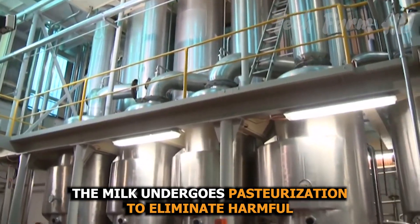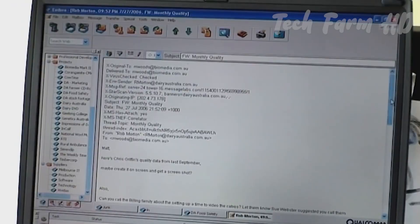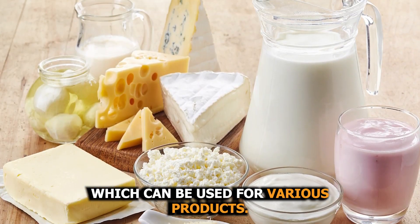At these facilities, the milk undergoes pasteurization to eliminate harmful bacteria while retaining nutritional value. It's then separated into cream and skim milk, which can be used for various products.